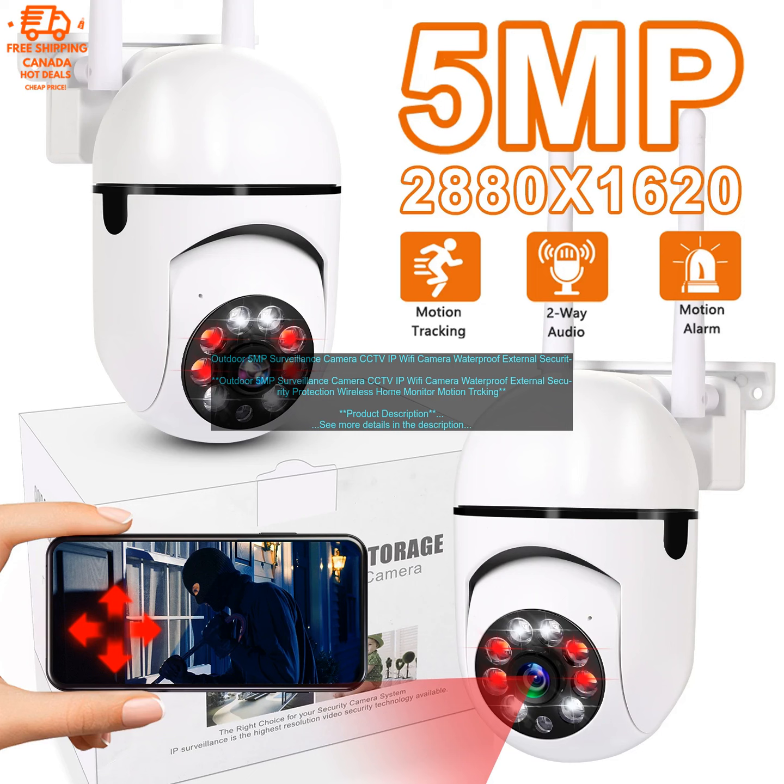Overall, the Outdoor 5 Megapixels Surveillance Camera is a great choice for people who want to keep an eye on their property. It's easy to use, offers a variety of features, and is compatible with other smart home devices. The camera is available for purchase — pricing and retailer information can be found on the product website.